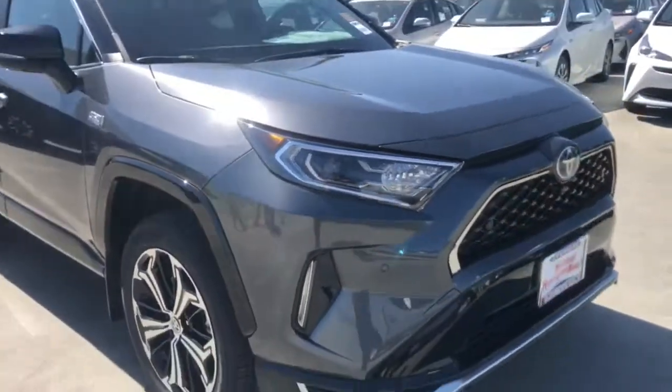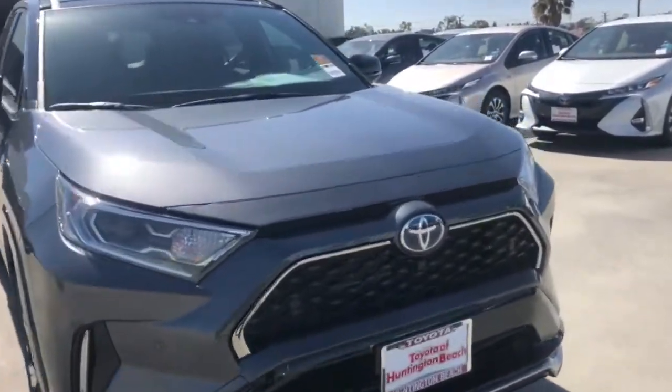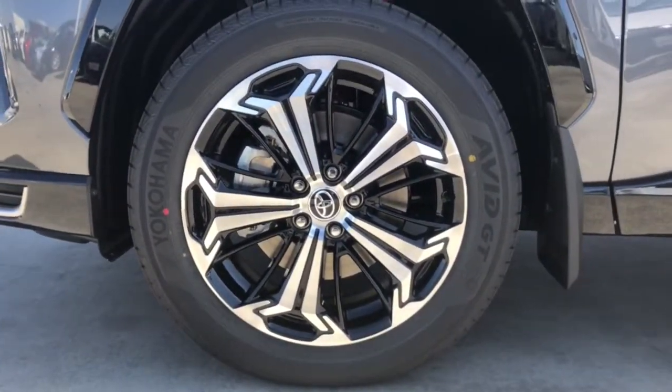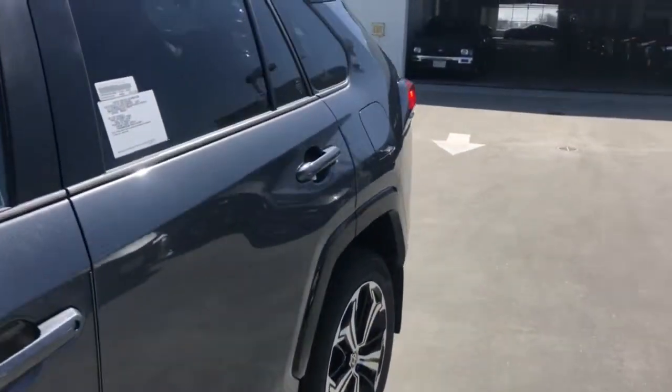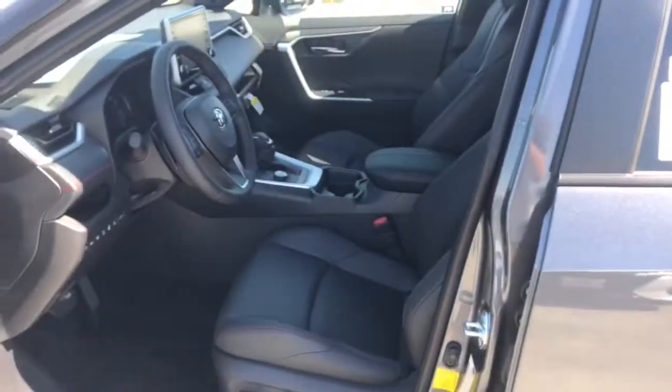These are just some of the great options this vehicle comes with: all-wheel drive, sunroof/moonroof, keyless entry, lane-keeping assist, adaptive cruise control, keyless start, satellite radio, power liftgate, heated mirrors, and backup camera.